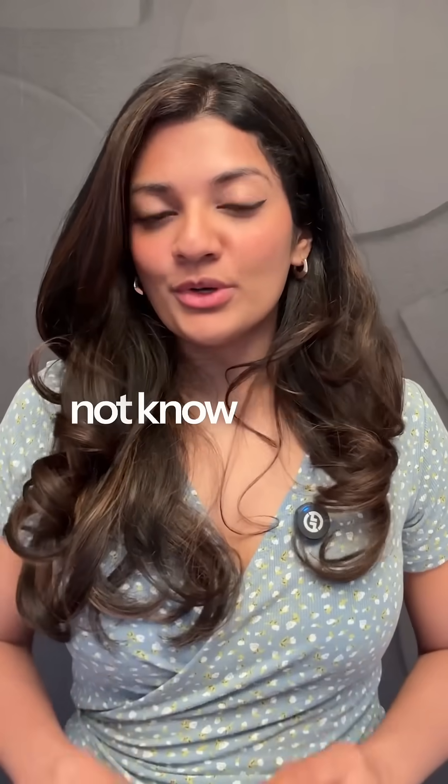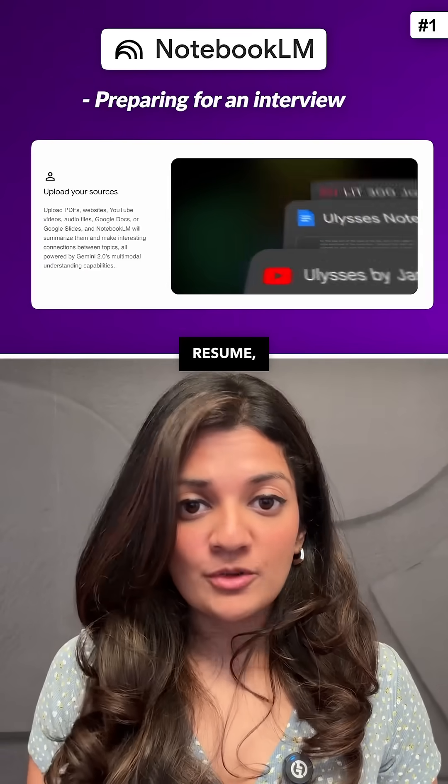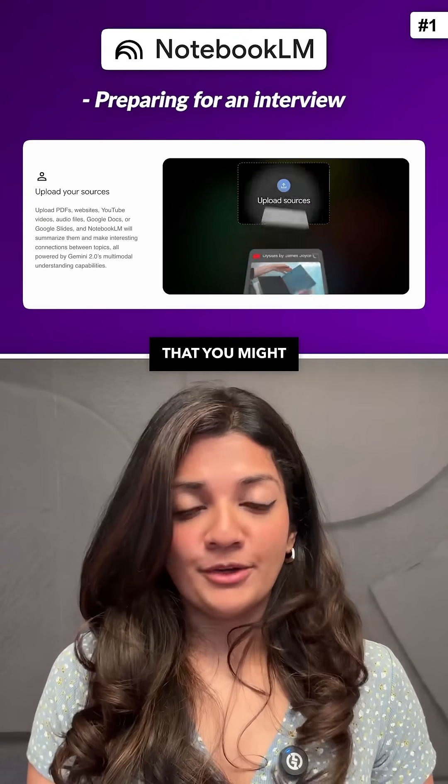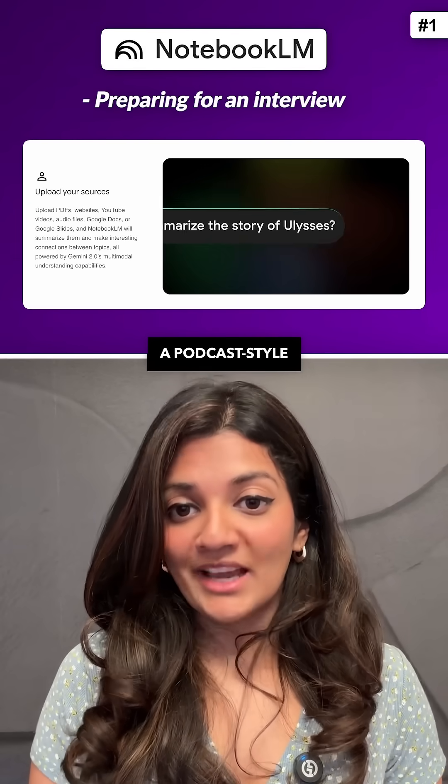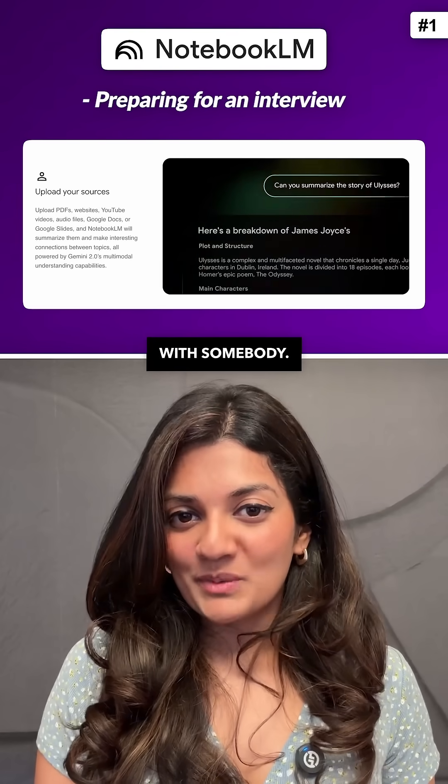Here are seven powerful things you did not know you can do with NotebookLM. First, preparing for an interview — just upload your resume, the job description, and some documents, and NotebookLM will simulate a podcast-style conversation between experts, making you feel like you're having a mock interview with somebody.